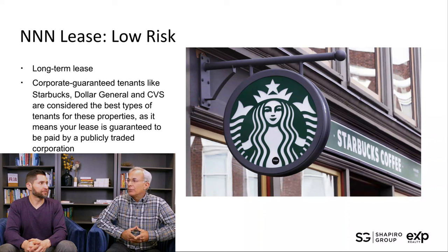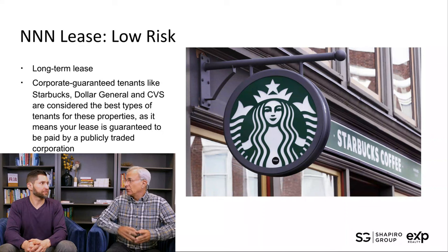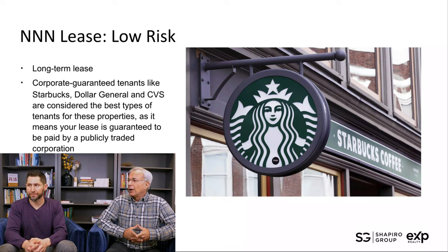These triple net leases are the least risky real estate investments you can make. Part of it is the length of the lease term, but the other is the corporate-guaranteed tenants — entities like Starbucks and Dollar General, guaranteed to be paid by a publicly traded company. We saw this recently with a client where the tenant decided they no longer wanted to operate the location, but they kept paying rent because they had signed the lease and guaranteed it.